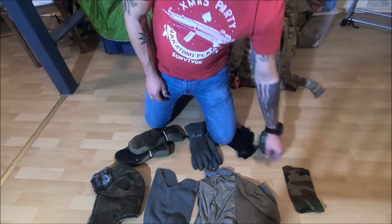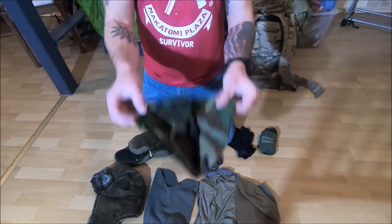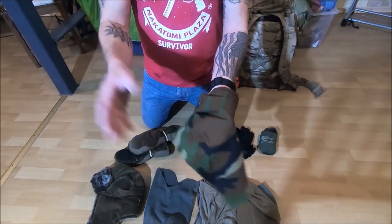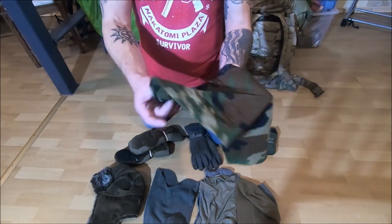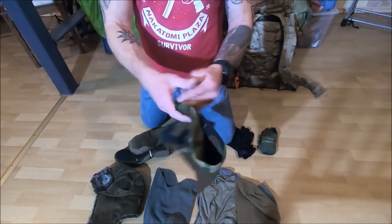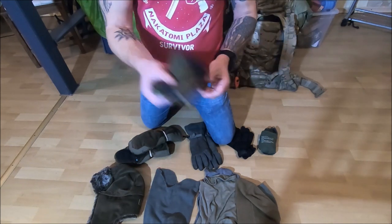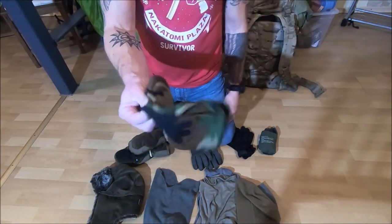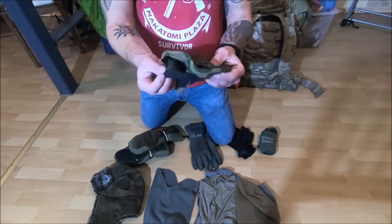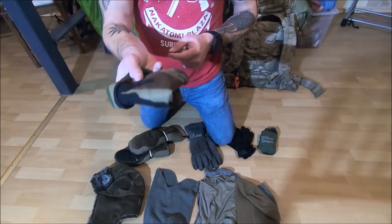I always have some kind of neck gator on me even in the summer because a light one like this — out where Grunt Proof HQ is — is really good for the dust on ATVs and it's good for mosquitoes if you happen to forget your head net. They're also good to wipe down your glasses, emergency toilet paper, whatever you need. I've had this same one for about 16 years and it's still awesome.